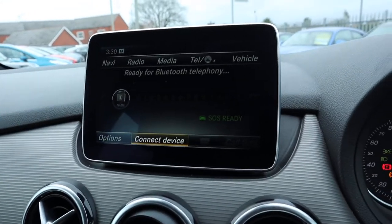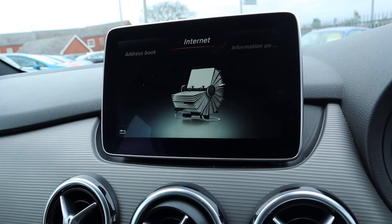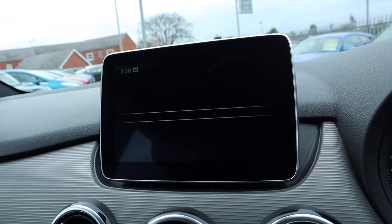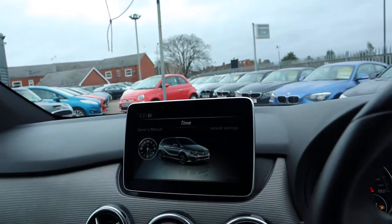You've got Bluetooth as well. Details in there such as your telephone book, information about the car, different settings, how your consumption is — various things on there like that.